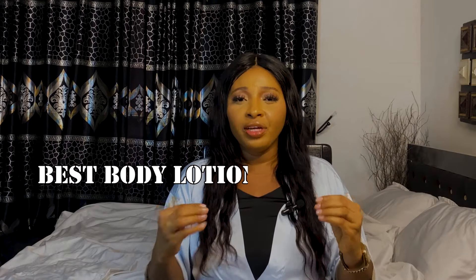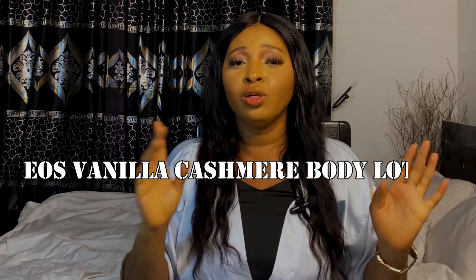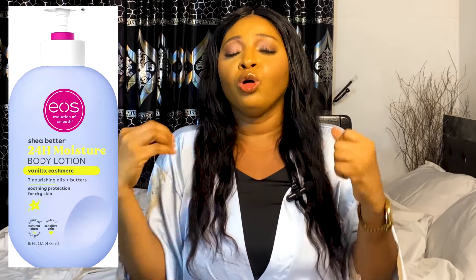The first product on my list is the Eso Vanilla Cashmere body lotion — I'll put the picture on screen. This lotion is very nice because it will help moisturize and hydrate your skin and lock in moisture. The scent is very nice. It might be pricey but it's worth every coin. It contains most of the key ingredients I listed, it's not greasy, not sticky, and a little goes a long way. If you have dry skin and want a lotion that will hydrate, moisturize, nourish, and give you a glowing skin, consider this Eso Vanilla Cashmere lotion.